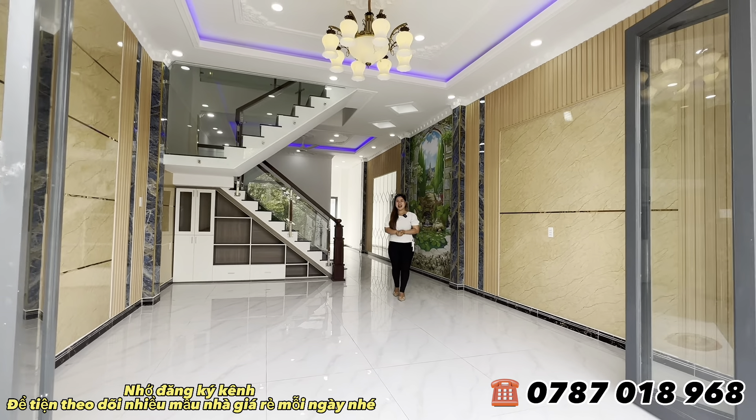Nhà bếp có tủ bếp trên, tủ bếp dưới, bồn inox 304, mặt bếp đá hoa cương. Ở đây cũng đã làm sẵn miếng lọc để nấu nướng, tránh dầu mỡ bắn, rất vệ sinh và dễ lau chùi. Màu sắc trong nhà rất nhã, dễ thương.